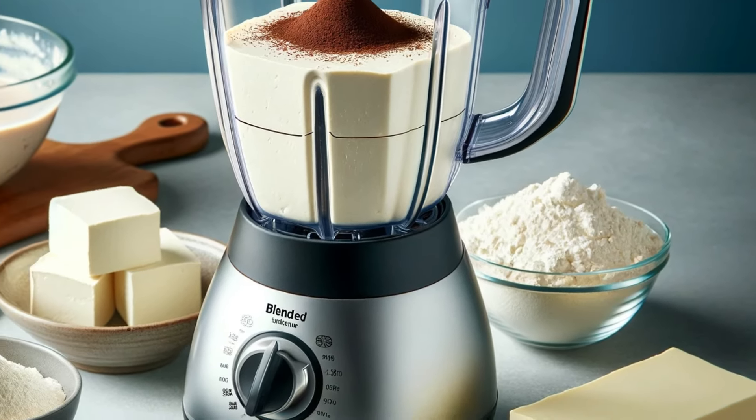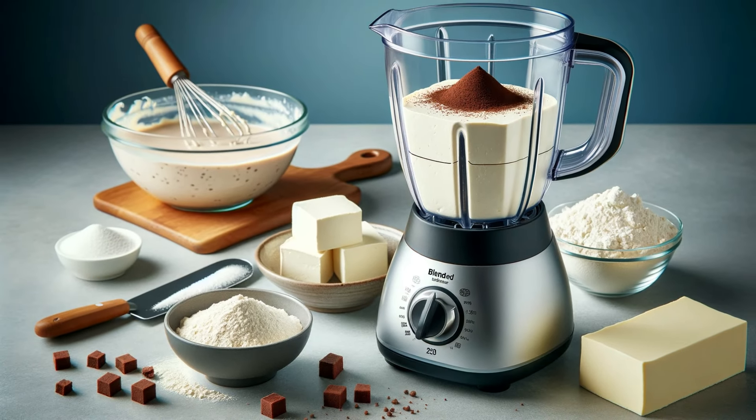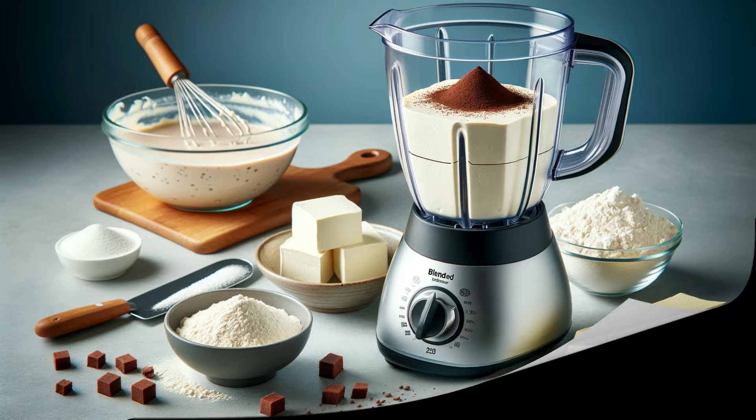Silken tofu is a protein-packed butter replacement. Blend it until smooth and use it in a one-to-one ratio for a silky texture in your baked goods. It's a great way to add nutrition to your desserts.